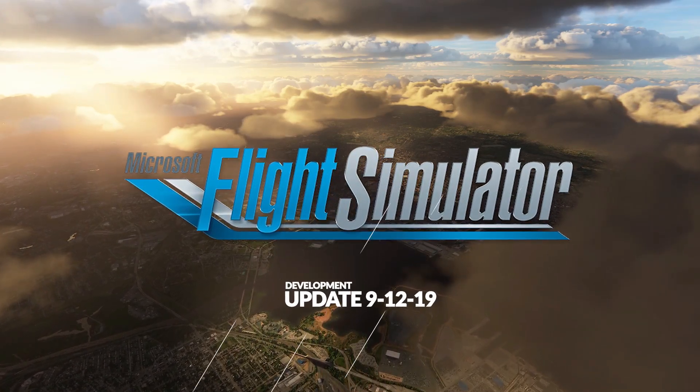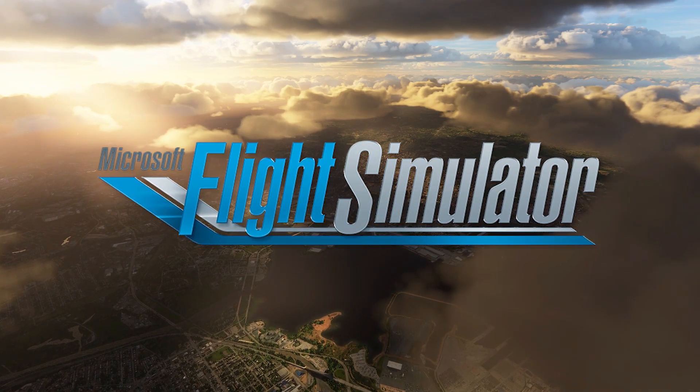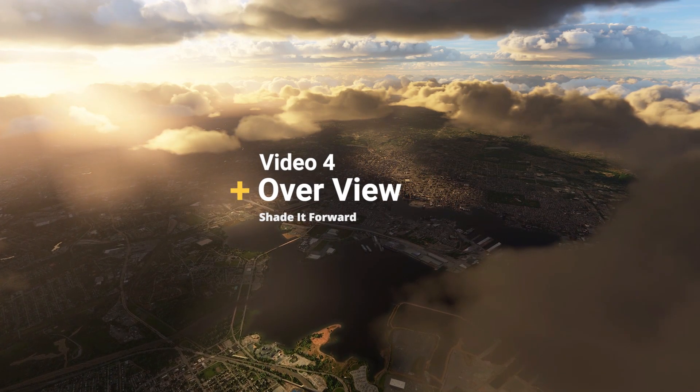Here is another update from the Microsoft Insider Team for the upcoming Flight Simulator 2020. The update includes four new videos with a total of two minutes of breathtaking visuals.